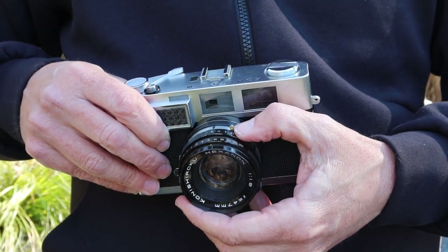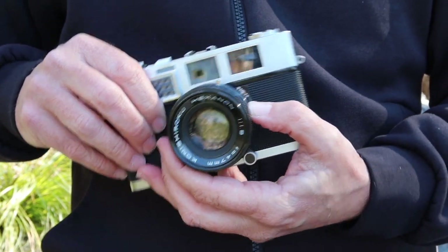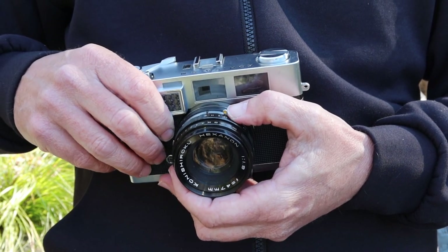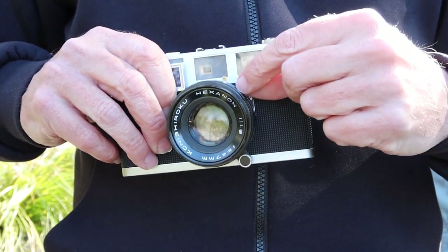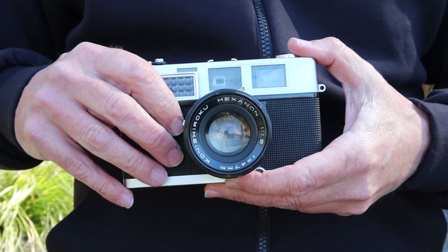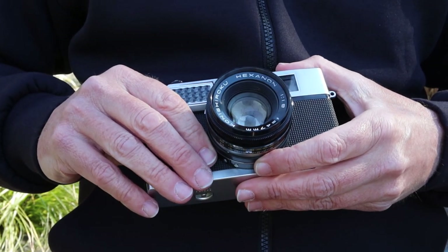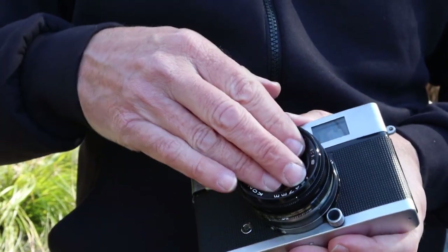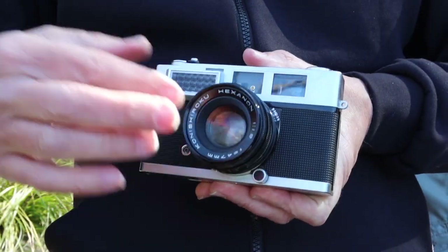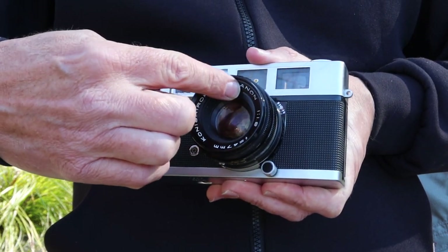Right here we have the lever for the self-timer, and as always I recommend not using the self-timers on these old cameras because they are prone to sticking. The ones on the Konica S3 are especially prone to sticking. If you have one of these cameras where the shutter is not firing and it won't wind, there are two things to check. First, see if the shutter blades are stuck. On this camera you can do that very easily — this entire front part screws out from the inside.